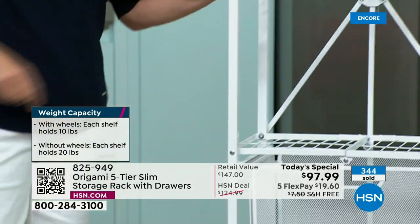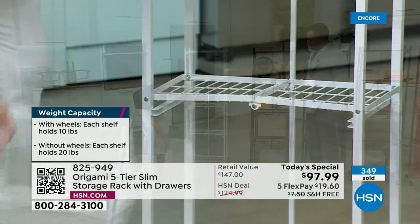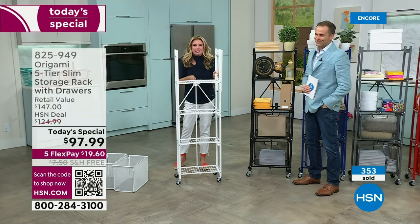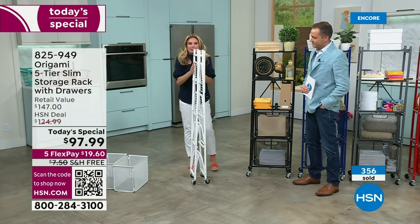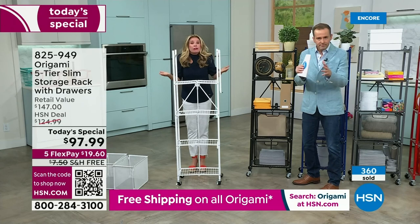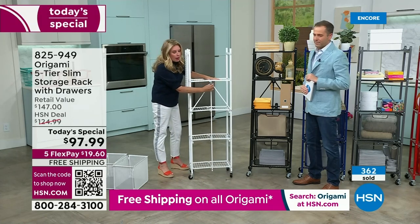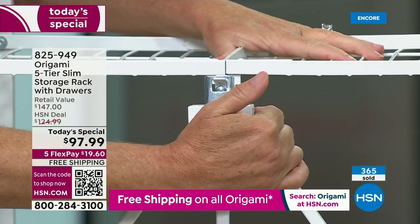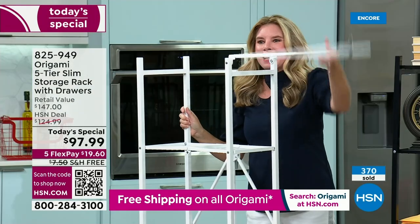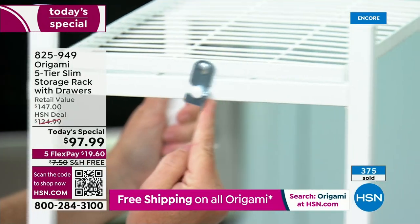It comes to you flat-packed. No tools required, no assembly required, no 50 different pieces. All you do is take it out of the box and open it up — it falls perfectly into place. Here's the famous Origami toggle — push it through and lock it down. That levels every single shelf so you don't have to worry about a wobbly system. Top shelf already attached — swing it over, boom.